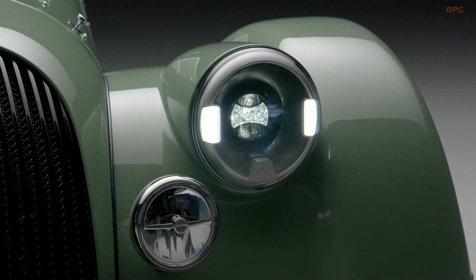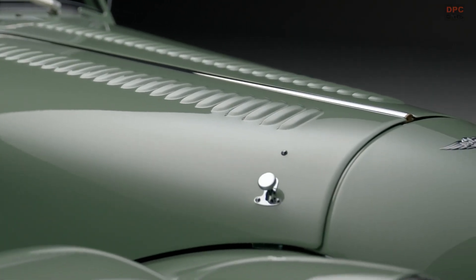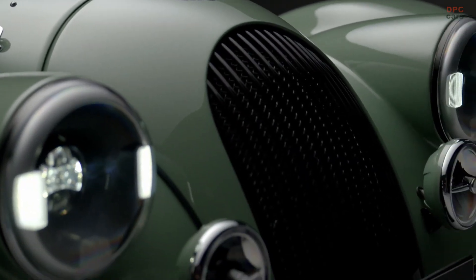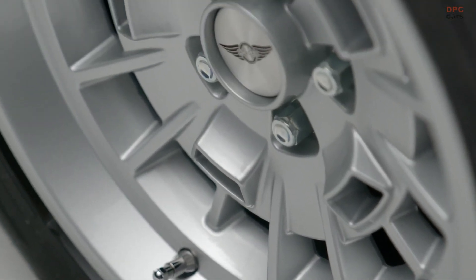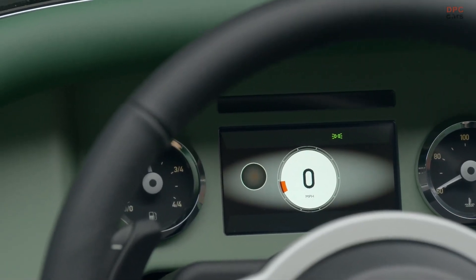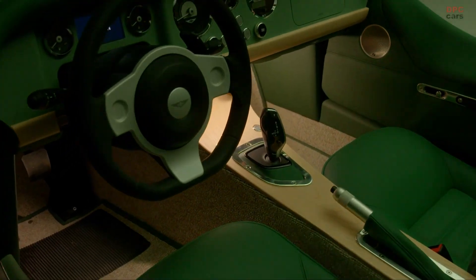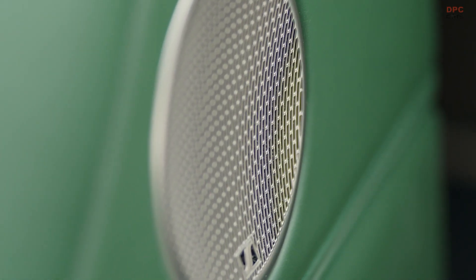Morgan continues to blend traditional craftsmanship with modern technology in the construction of the Plus 4 at its Malvern headquarters in the UK. Each car features a hand-formed aluminum body over an ash wood frame shaped using age-old techniques. This body is then integrated with a modern aluminum chassis that incorporates contemporary braking, suspension, and electronic systems.